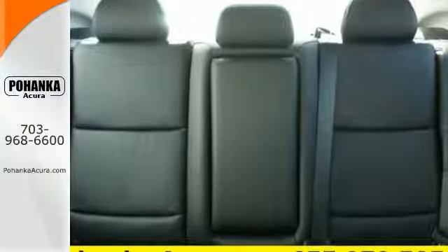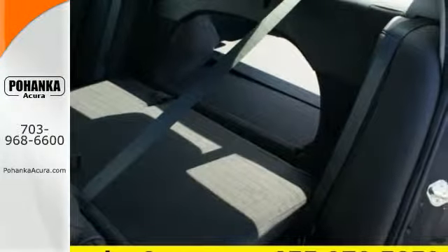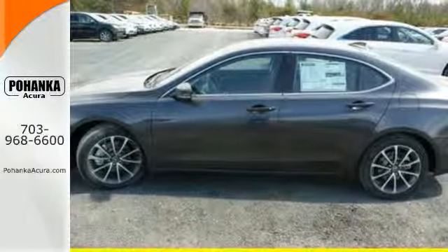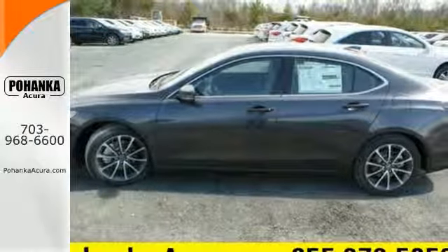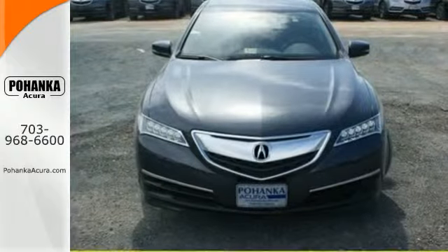With precision all-wheel steer, agile handling assist system, and integrated dynamic system providing a unique and responsive driving experience, this TLX also provides the technology you crave with keyless access.